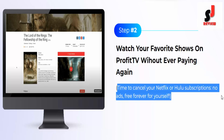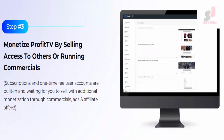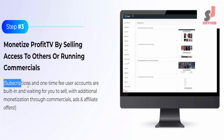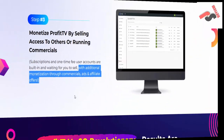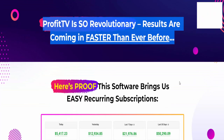No ads, free forever for yourself. Step three: monetize Profit TV by selling access to others or running commercials, subscriptions, and one-time fee user accounts — all built in and waiting for you to sell, with additional monetization through commercials, ads, and affiliate offers. Profit TV is so revolutionary, results are coming in faster than ever before.